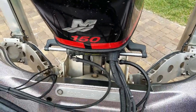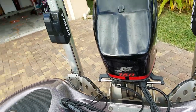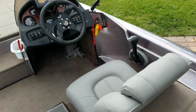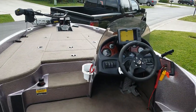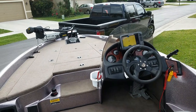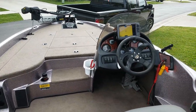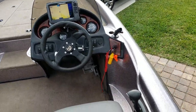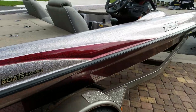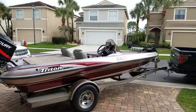The boat does 54 miles an hour tournament load, around 60 non-tournament load, and gets on plane really quick. The boat is tournament ready — absolutely turn key, ready to go. For a beginner, intermediate, or a professional that doesn't want to spend 50, 60, 70 thousand on a new boat. So there she is — great boat. Thanks for watching.